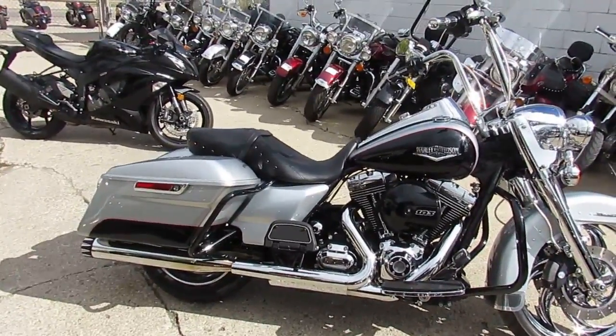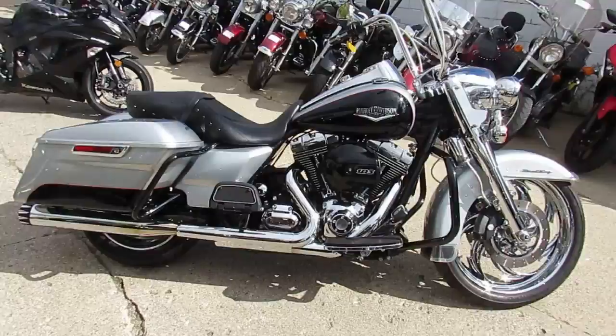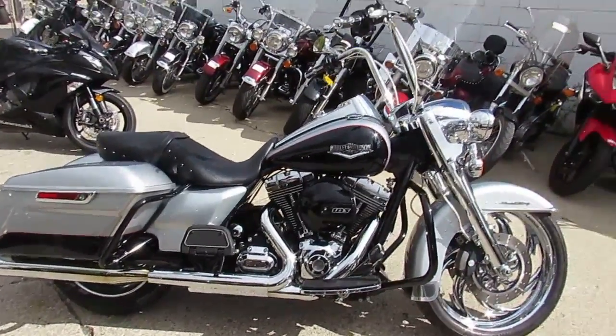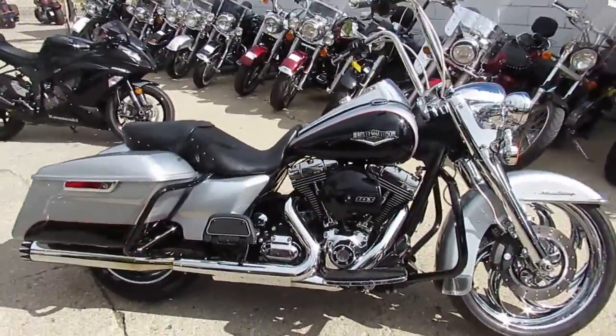These things are nice bikes, you guys can't go wrong. 2015 Road King, loaded up with everything, only 11,355 miles. This thing's a showstopper, guys. $16,999.